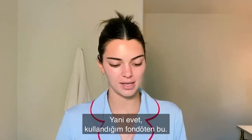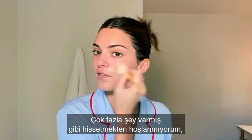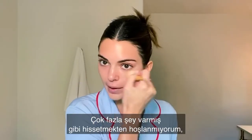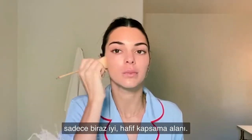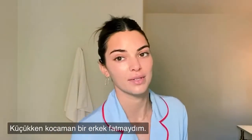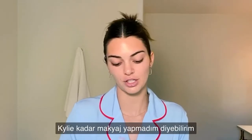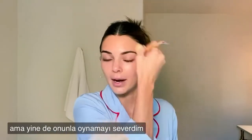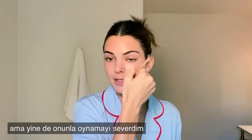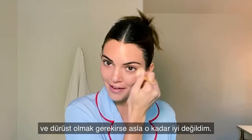This is the foundation that I use — it's just Chanel. I don't love to feel like I have too much on. I think the lighter the better, just some good light coverage. I was a huge tomboy when I was younger, so I didn't wear makeup as much as Kylie did.